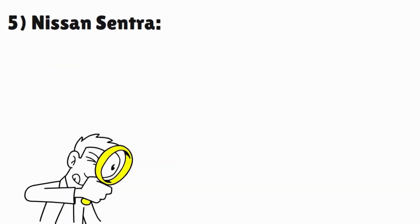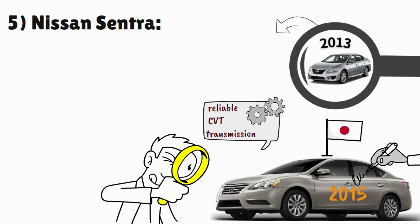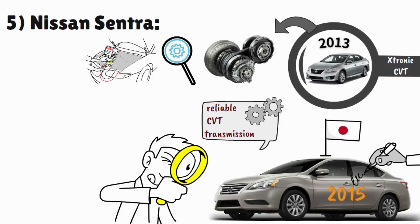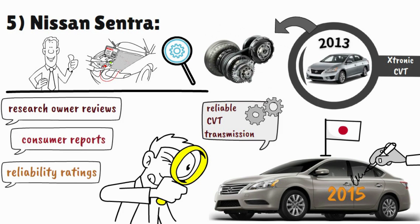For the Nissan Sentra, it is recommended to consider model years from around 2015 and later if you are looking for a more reliable CVT transmission. Nissan introduced an electronic CVT in the 2013 Sentra and over the years made adjustments and improvements to address earlier problems. However, it is essential to research owner reviews, consumer reports, and reliability ratings for specific model years to get the most accurate and up-to-date information.